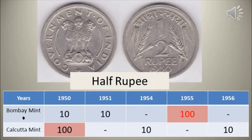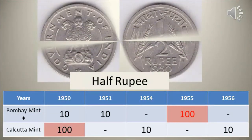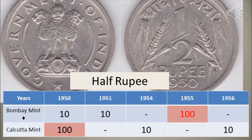Republic India half rupee 1950–1956. Available in 5 different years and 2 different mint types — Bombay and Calcutta. 1950 Calcutta and 1955 Bombay mint are rare, and collectors will get 200 times its face value — that is 100 rupees or more — for a very fine condition coin.